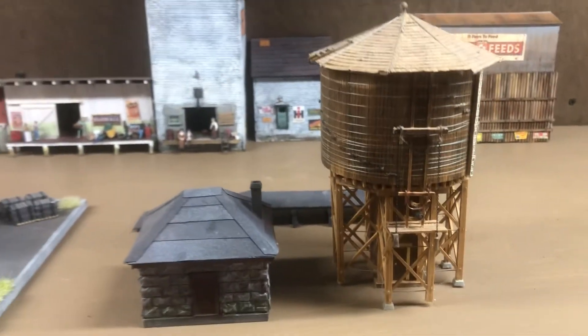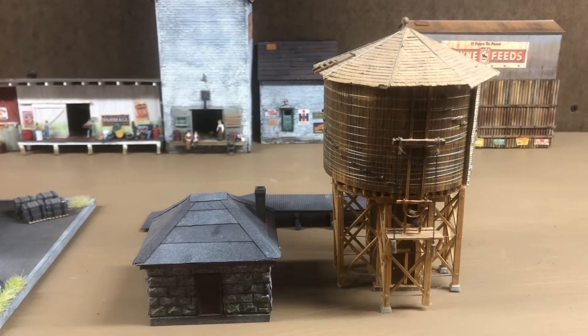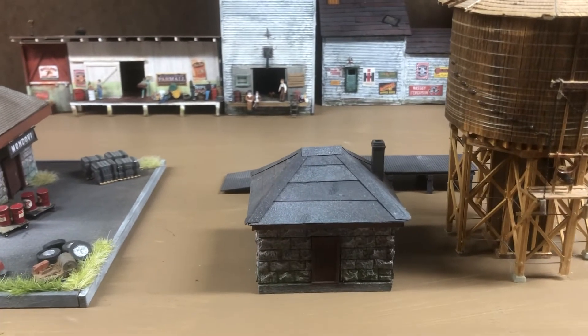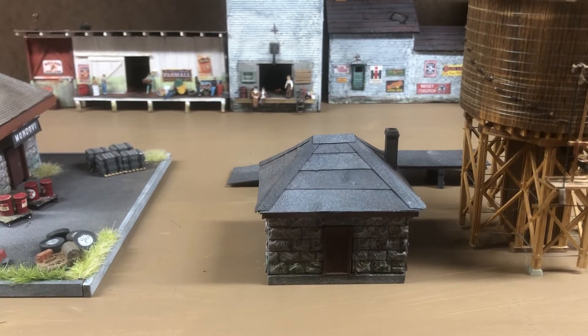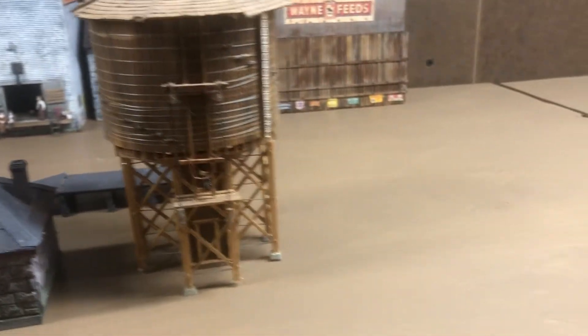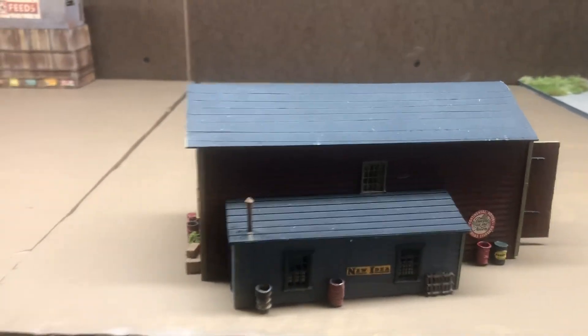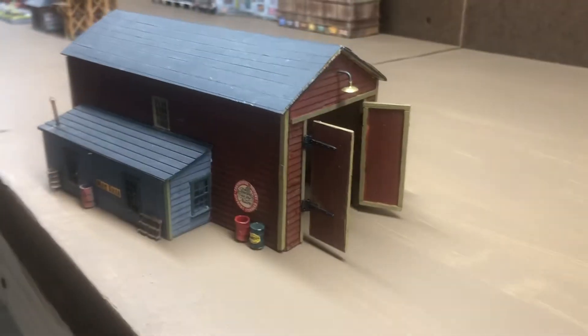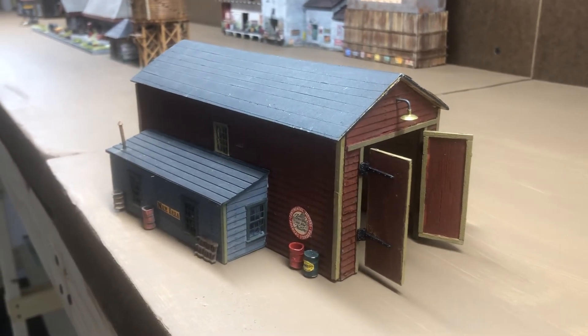The water tower will be gone in my era, but the water tower foundation was still there. The original pump house became a speeder shed, I believe. The engine house was torn down by the 50s, but I may put it on a spur here anyway, just because I have one. It'll be a nice place for the little Chicago Northwestern SW600 diesels to park.